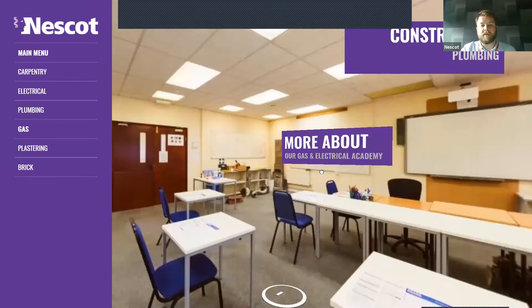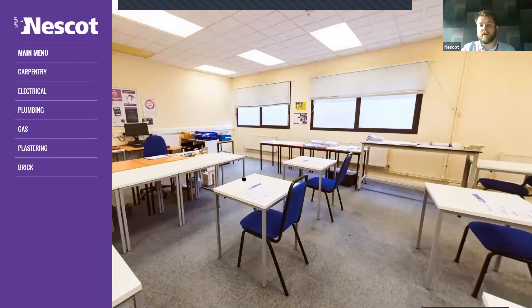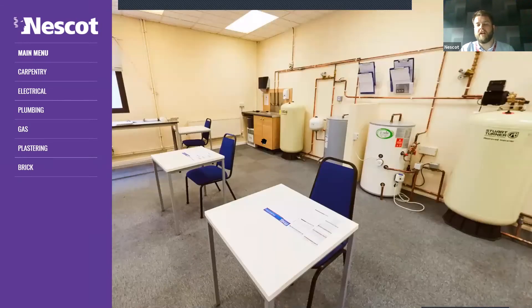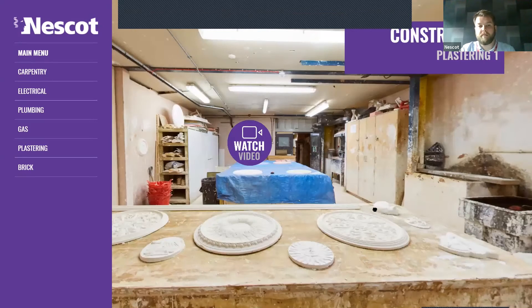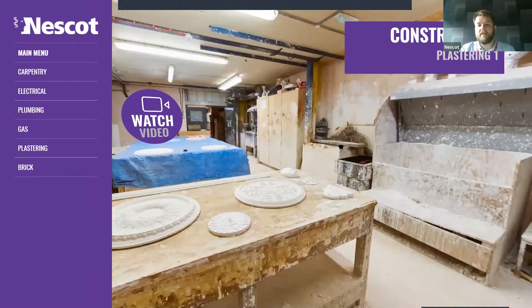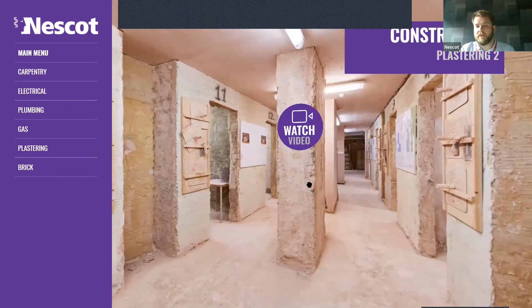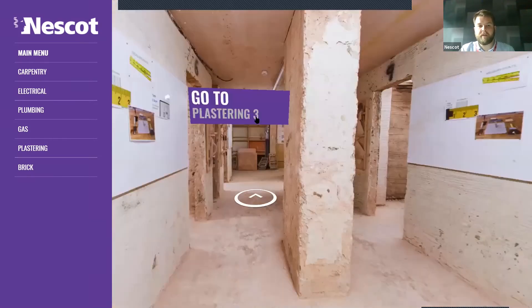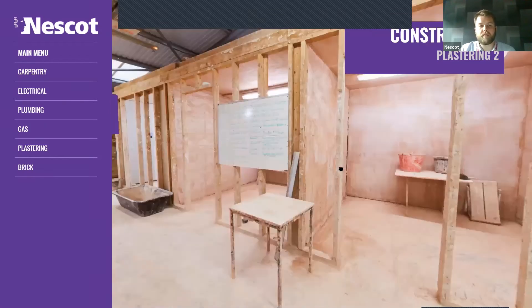We've also got gas — this is just one of the classrooms. Any practical work for gas you'll be in that plumbing workshop we just saw. Gas courses are primarily part-time courses for already qualified gas engineers who need to update their qualifications or study new legislation, then they come and do that with us for a few weeks. We've also got plastering — you can see some lovely plastered work there. There are multiple plastering workshops and plenty of space for anyone wanting to come and do plastering.